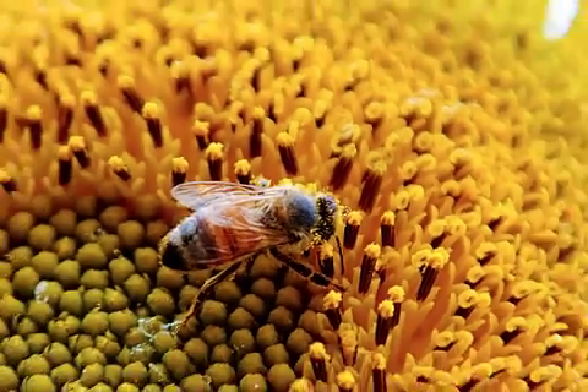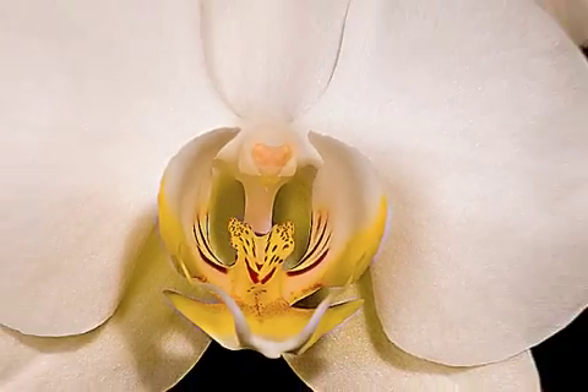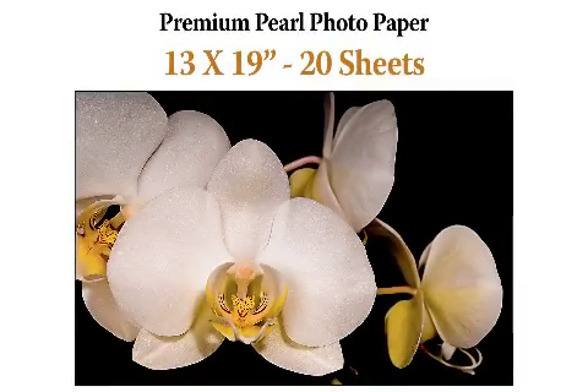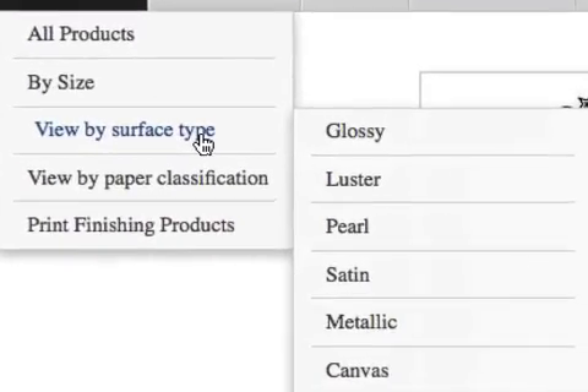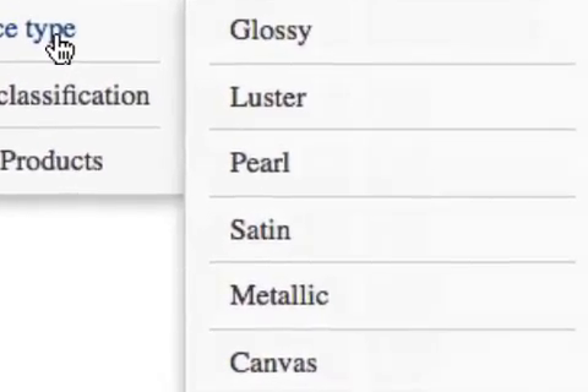For photographers tired of cutting down paper to photo sizes, there are now choices in several surface types. Standard photo sizes are available in glossy, luster, pearl, metallic and smooth fine art.